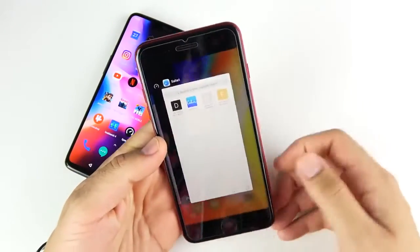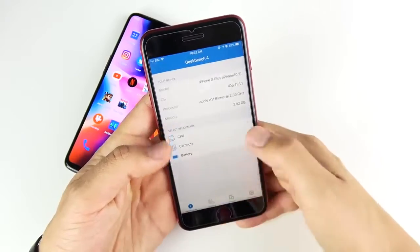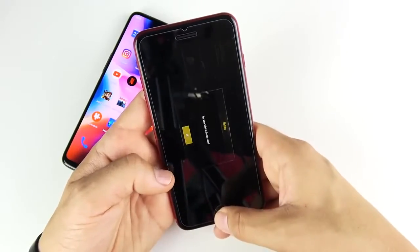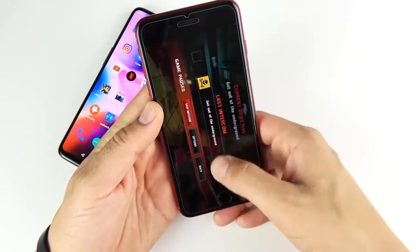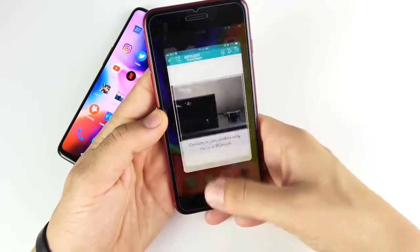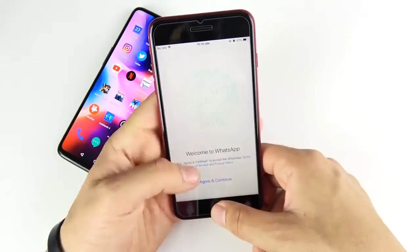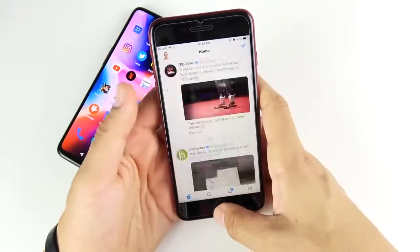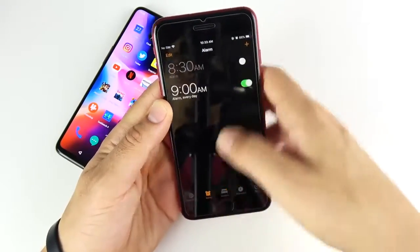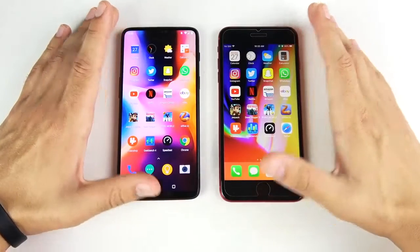Now let's check the iPhone 8 Plus RAM management. Safari — good. Speed Test — ready to go. Geekbench — ready to go. Video Shop — ready to go. Slither — ready to go. PUBG — still ready to go. Dead Trigger 2 — ready to go. Jetpack — ready to go. eBay, Amazon, Netflix, YouTube — had a slight reload on YouTube, but Google apps sometimes refresh. Snapchat, Twitter, Instagram — all good. So even with just 3GB of RAM, the iPhone 8 Plus has incredible RAM management. I'm basically going to call the RAM management round a draw between both of them, at least on everyday apps.